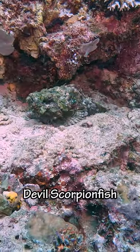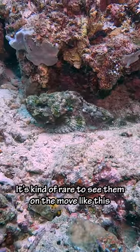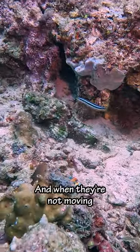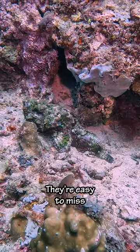We also saw this devil scorpion fish. It's kind of rare to see them on the move like this. This species is camouflaged to look like a stone, and when they're not moving, they're easy to miss.